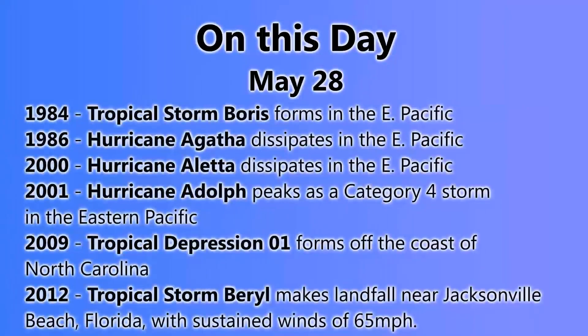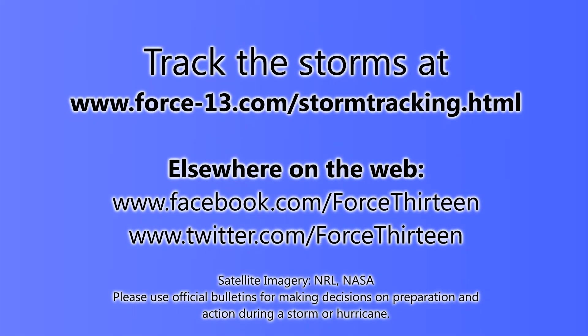On this day in history: in 1984, Tropical Storm Boris formed in the eastern Pacific; in 1986, Hurricane Agatha dissipated; in 2000, Hurricane Aletta dissipated in the eastern Pacific; in 2001, Hurricane Adolph peaked as a Category 4 storm in the eastern Pacific; in 2009, Tropical Depression One formed off the coast of North Carolina; and in 2012, Tropical Storm Beryl made landfall near Jacksonville Beach, Florida as a 65 mile-per-hour storm.